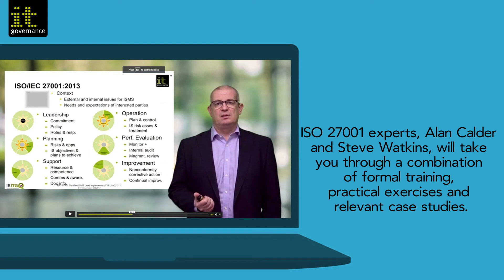ISO 27001 experts Alan Calder and Steve Watkins will take you through a combination of formal training, practical exercises and relevant case studies.